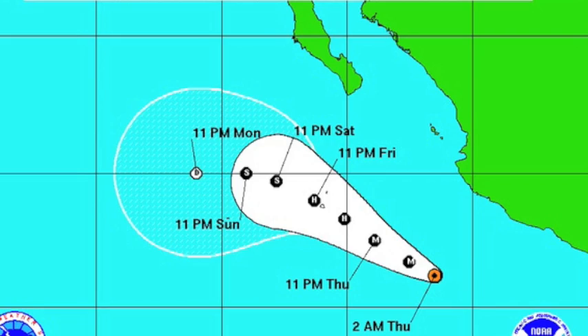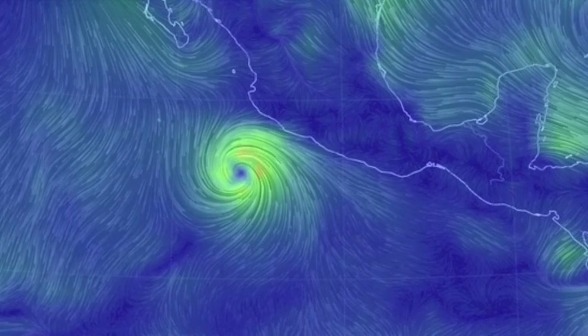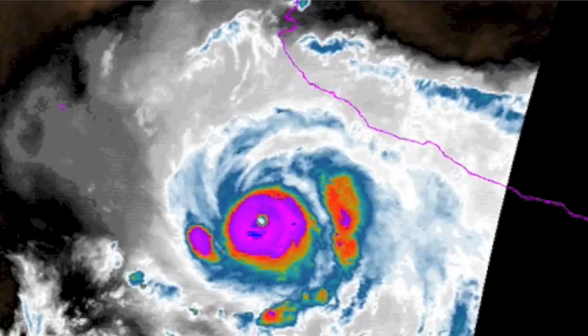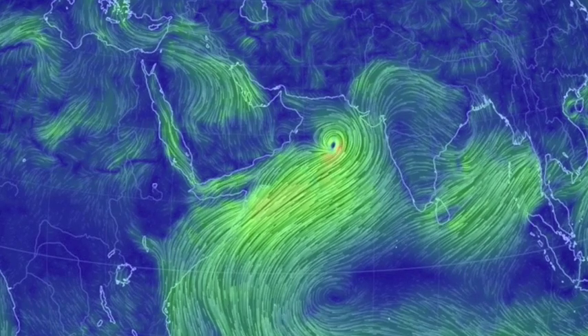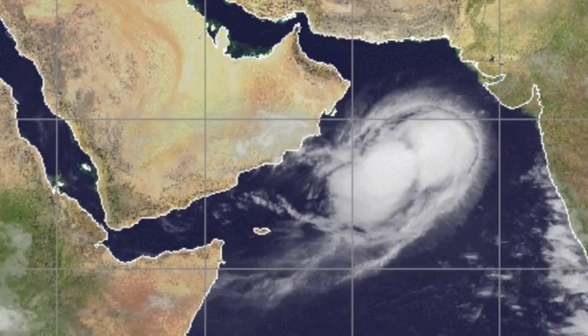Hurricane Christina is a Category 3 storm. Luckily she is going to stay out to land, but nevertheless is a perfect open-ocean storm and will still affect the coastline. Same with the cyclone in the North Indian Ocean — experts say it could weaken by the time it makes it to Oman, but the flood risk will be just as real.